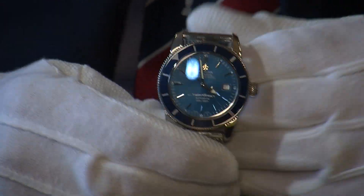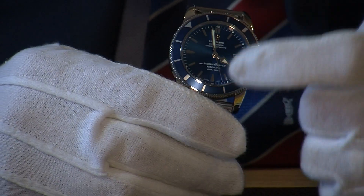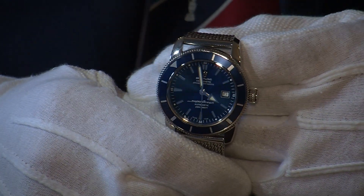Here at the three o'clock position you have the date window, and you also have the useful seconds hand going around there as well.